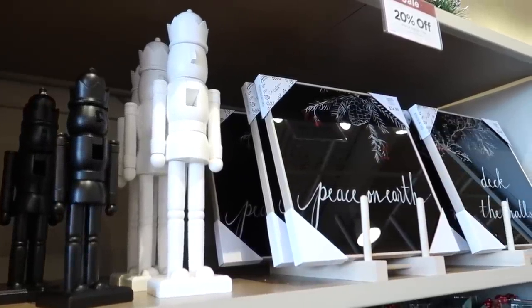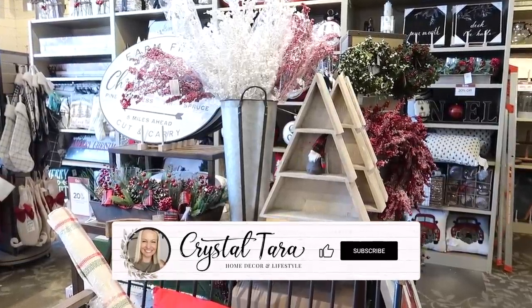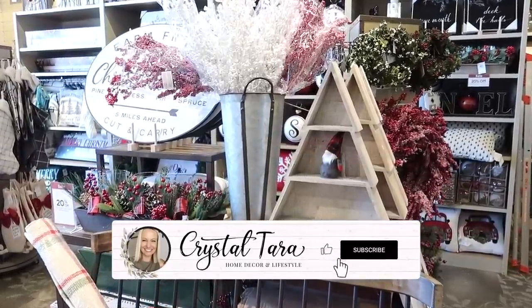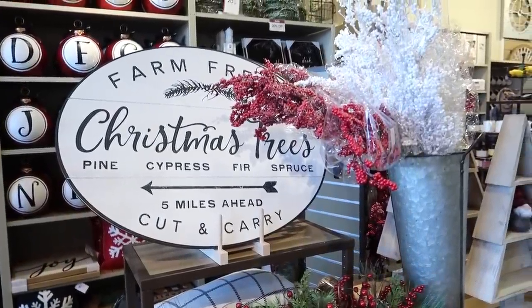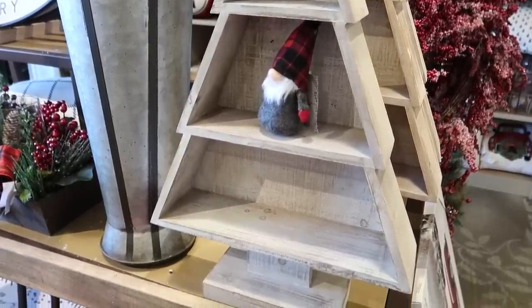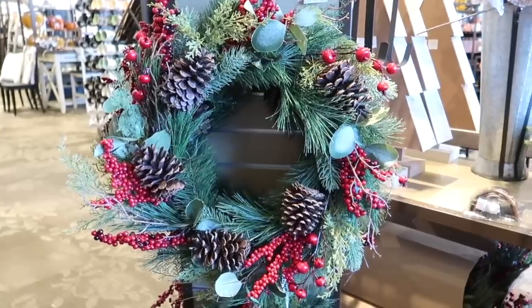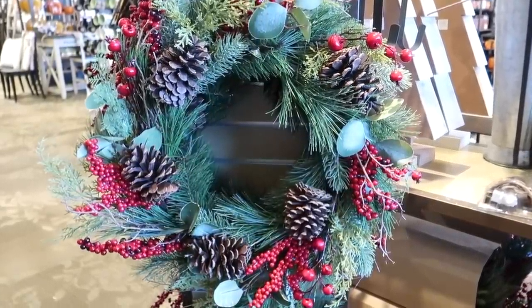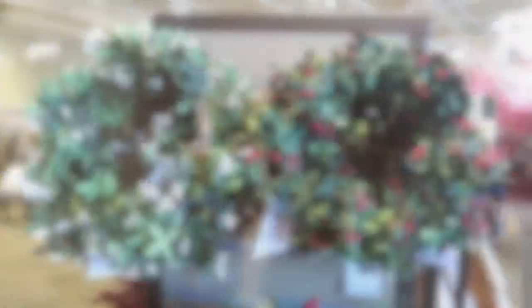If you are enjoying today's video, I would appreciate it if you hit that thumbs up button. It lets me know that you are loving these Christmas shop-with-me's and are excited to decorate. I know I cannot wait much longer. I've already shared a Hobby Lobby shop-with-me and haul, a big Christmas decor haul, and I've decorated our bedroom for Christmas as well. If you've missed those videos, I will make sure to have those linked down below.